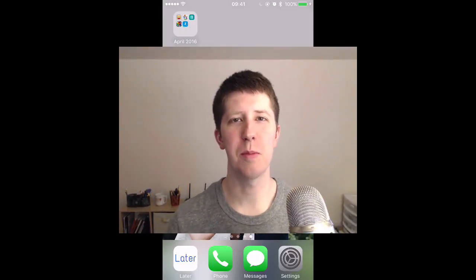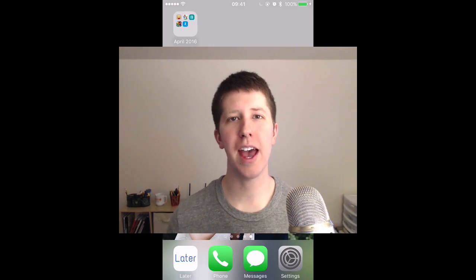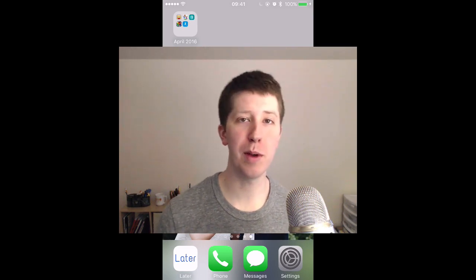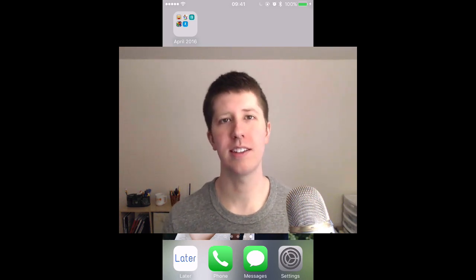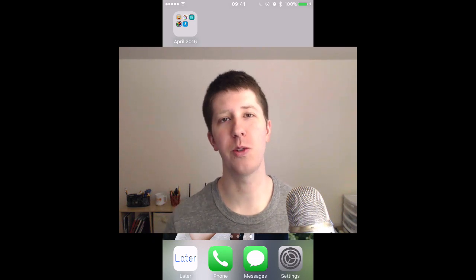Hey, what's up? This is Nick Walter, madeupbypeople.com. I always like to highlight student apps that people have made every month in something called Student Apps of the Month. I'm late on April, but I'm going to make up for it by actually doing a video review. Normally I just post links to the apps and some screenshots, but I'm actually going to use the apps and walk through them and show you the cool things that students are doing.